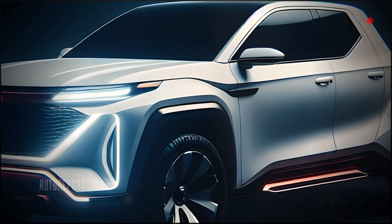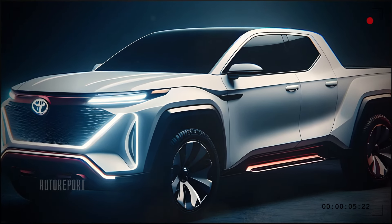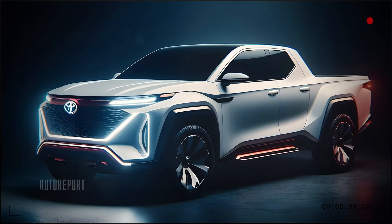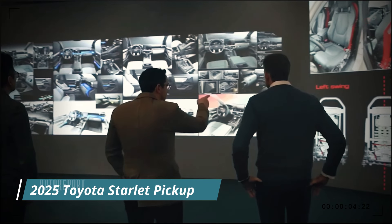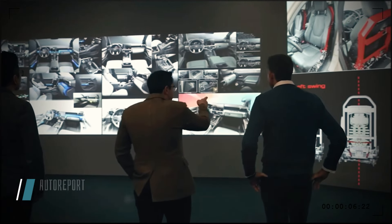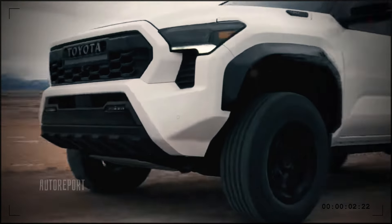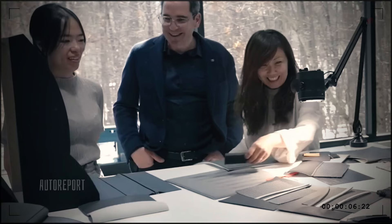Now let's dive into the challenges Toyota faced in creating a pickup truck that's truly ahead of its time. Designing and engineering a futuristic vehicle isn't easy — the team had to balance cutting-edge technology with practicality and durability. But Toyota has overcome every obstacle, from advanced materials that reduce weight while increasing strength to innovative production techniques, pushing the boundaries of what a pickup truck can be.